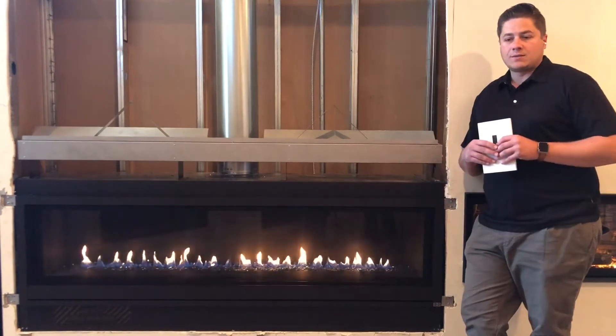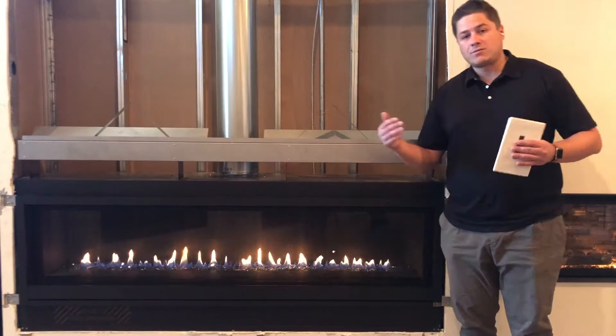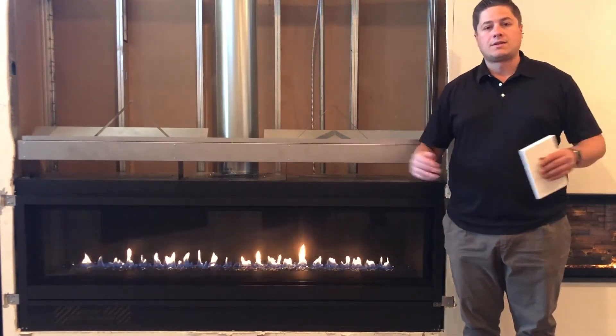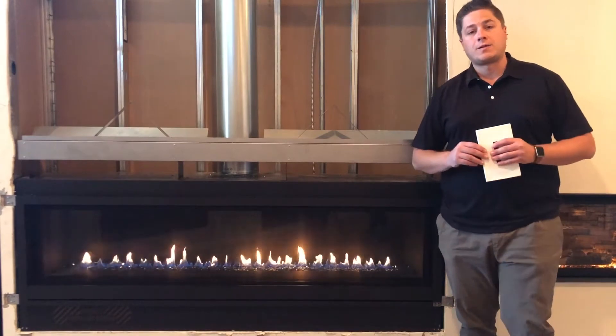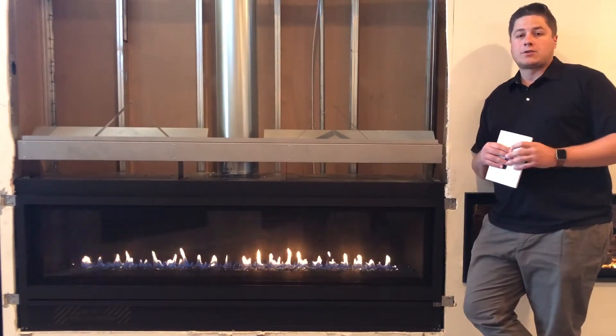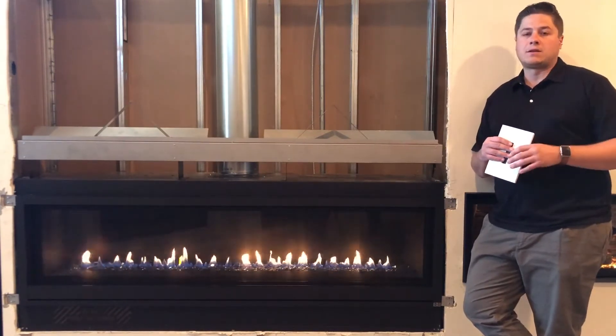One of the unique things that we really see, which is kind of interesting in the market, is when we get into these large fireplaces — once we get above 50-inch, at 60, 70-inch, 80, 100-inch gas fireplaces — we see the cost of fireplaces skyrocket astronomically, where we're into the $10,000, $15,000, $20,000 price range.